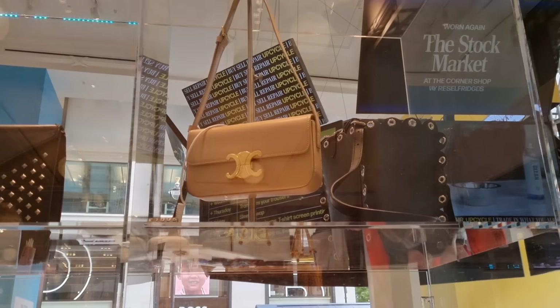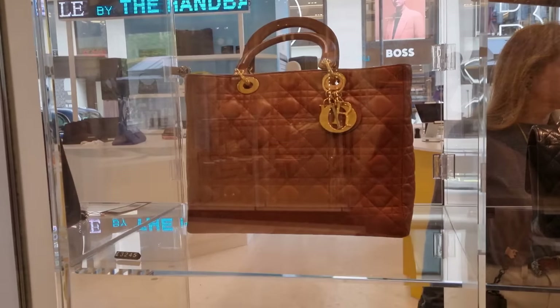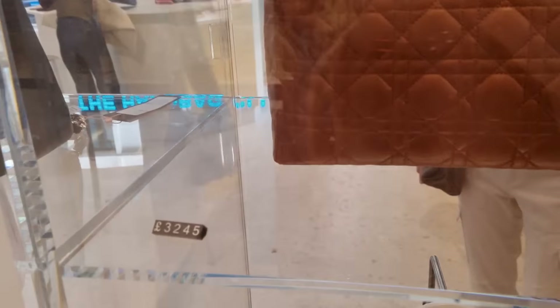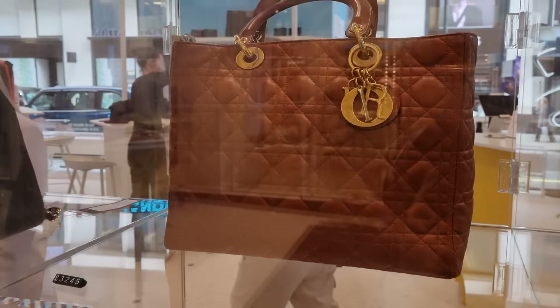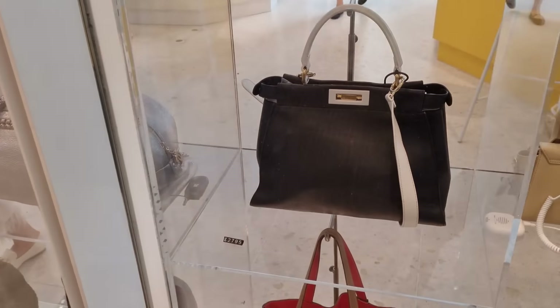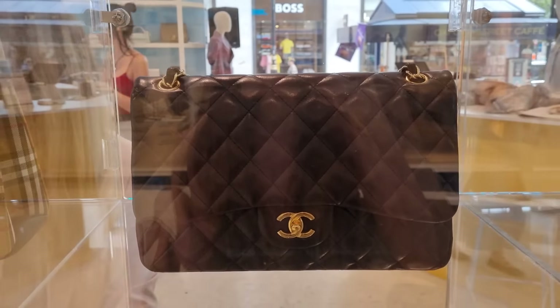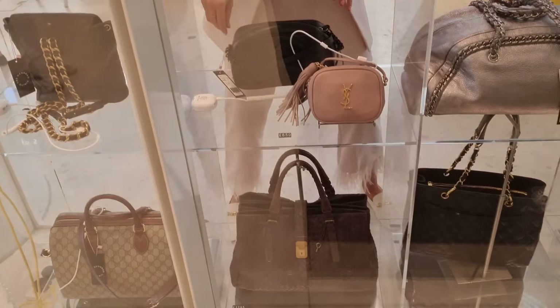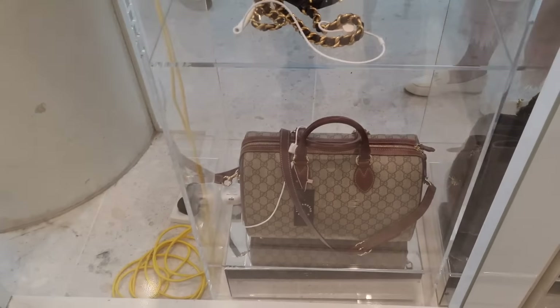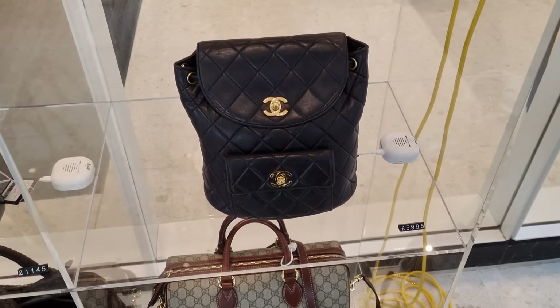There's already a Celine as well — that's a new model. We have a YSL, a Lady Dior for 3,000 pounds. I think you can find a better deal on the pre-loved market. There's a little Chanel bag, a Fendi Peekaboo. At least we get to look at some beautiful pre-loved bags. That Gucci is actually nicer — they even have a Chanel backpack!